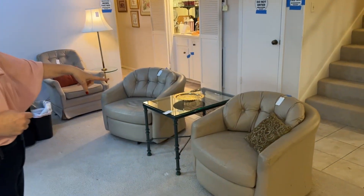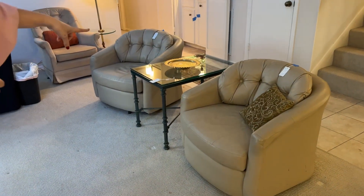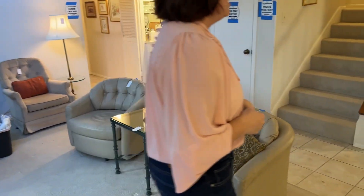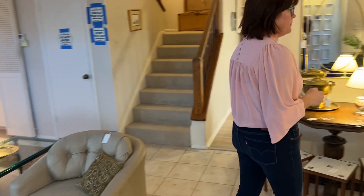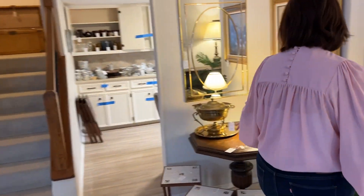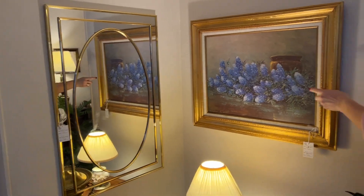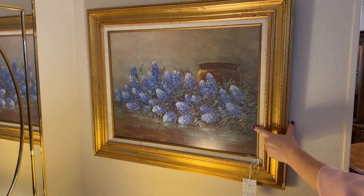Here in the living room we have a couple of cute club chairs, swivel chairs with a nice little green metal table in the middle. And we have this cute brass and glass mirror, and this is a Porphyrio Salinas print.